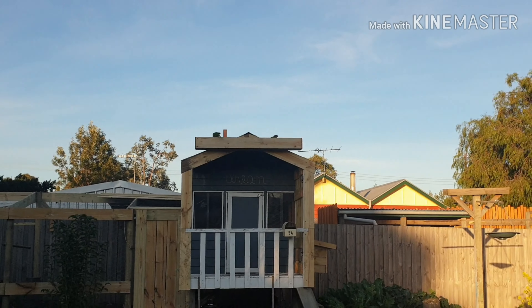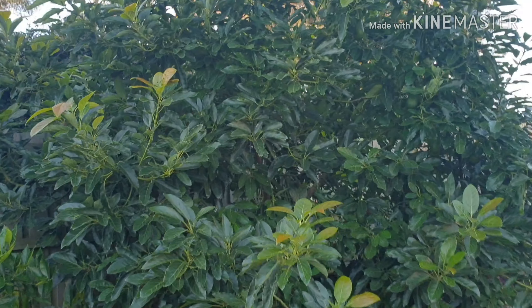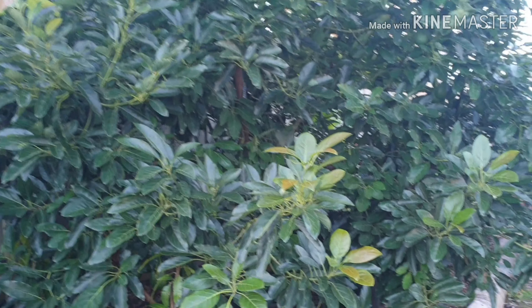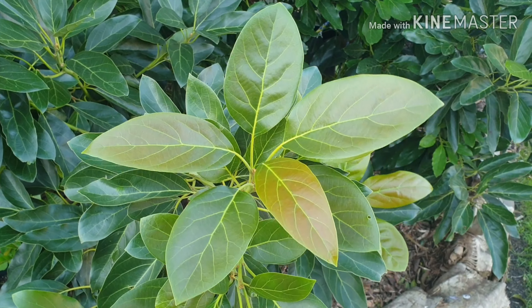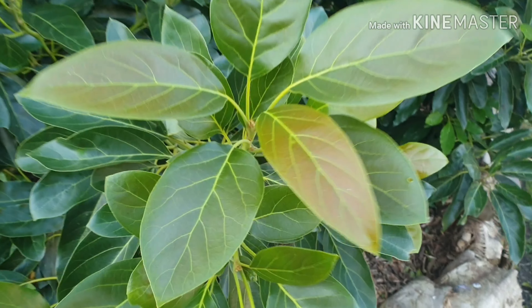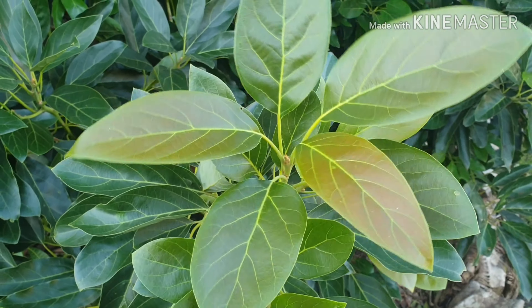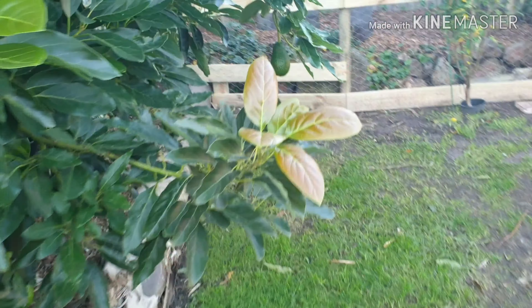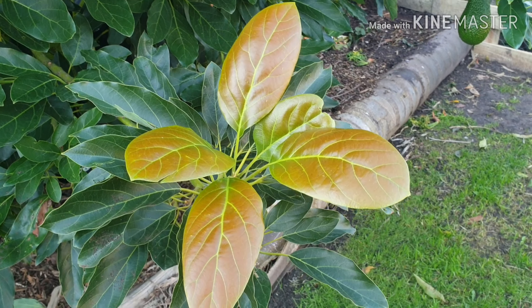But today's video is going to be an update on my avocado. It's been a few weeks since I've done an update and I'm still really happy, not only with the fruit but just these beautiful new growth that's coming out of this. I mean even if you didn't get fruit it's still an amazing ornamental tree. Look at the colour, look at the difference. That is amazing.